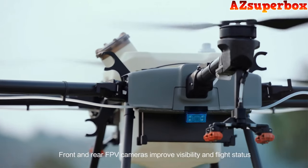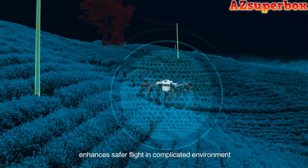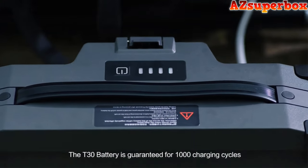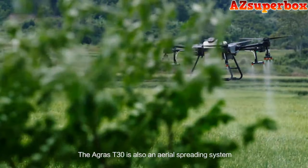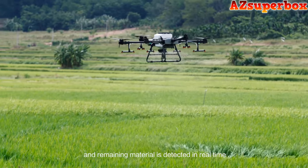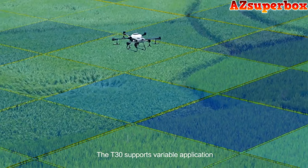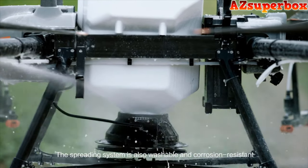Front and rear FPV cameras improve visibility and flight status. A spherical radar system enhances safer flight in complicated environments. Real-time perception of the 3D environment offers precise terrain adaptation, omnidirectional obstacle avoidance, and automatic detours. The T30 battery is guaranteed for 1,000 charging cycles, and two batteries with a charger support all-day aerial spraying. The AGRAS T30 is also an aerial spreading system — its 40-litre tank significantly improves spreading efficiency, remaining material is detected in real-time, the spreading system is washable and corrosion-resistant, and it supports variable application, reducing consumption and increasing output.